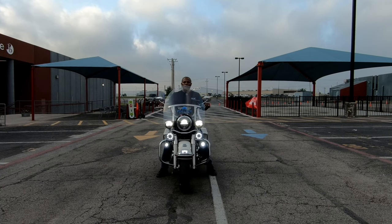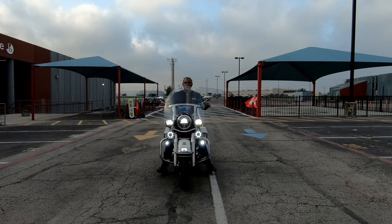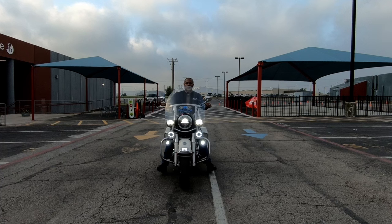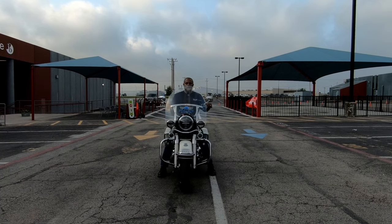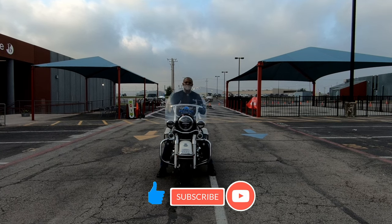First gear. So again guys, I know you already knew this — I want to show it to you just to demonstrate.